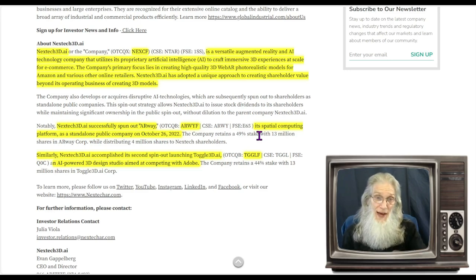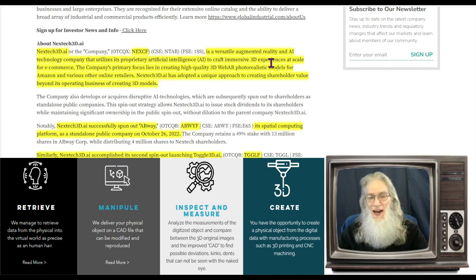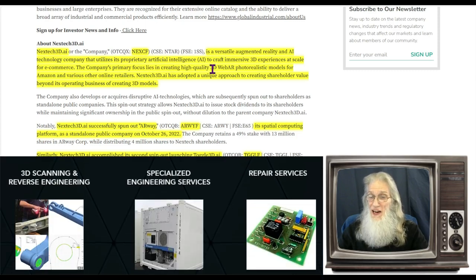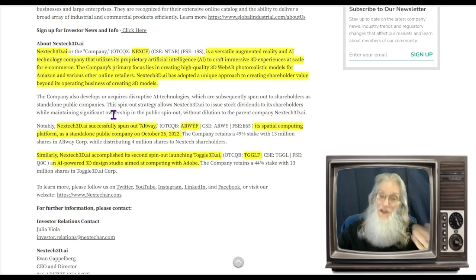It is a spin-out of Nextech3D.ai, so I want to give you a little information about this company. Nextech3D.ai is a versatile augmented reality and AI technology company that utilizes its proprietary artificial intelligence to craft immersive 3D experiences at scale for e-commerce. The company's primary focus lies in creating high-quality 3D web AR photorealistic models for Amazon and various other online retailers. Nextech3D.ai has adopted a unique approach to creating shareholder value — beyond its operating business of creating 3D models, it creates different enterprises using AI 3D, and when they become successful, spins them off onto the open markets.